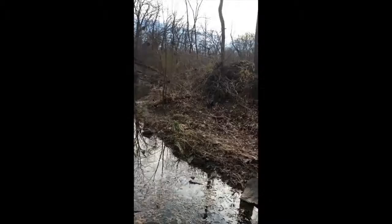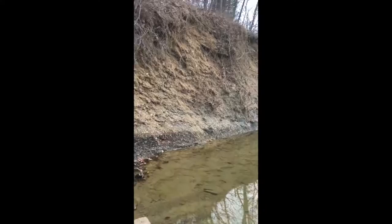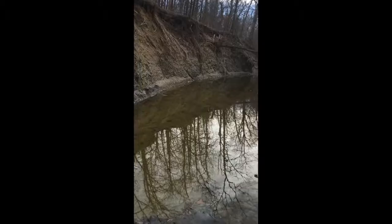I'm back here at the creek today and I'm just gonna see what I can find. I didn't really bring anything other than my hammer, so I'm just gonna come out here and see what I can find. I'll get back to you when I find something.